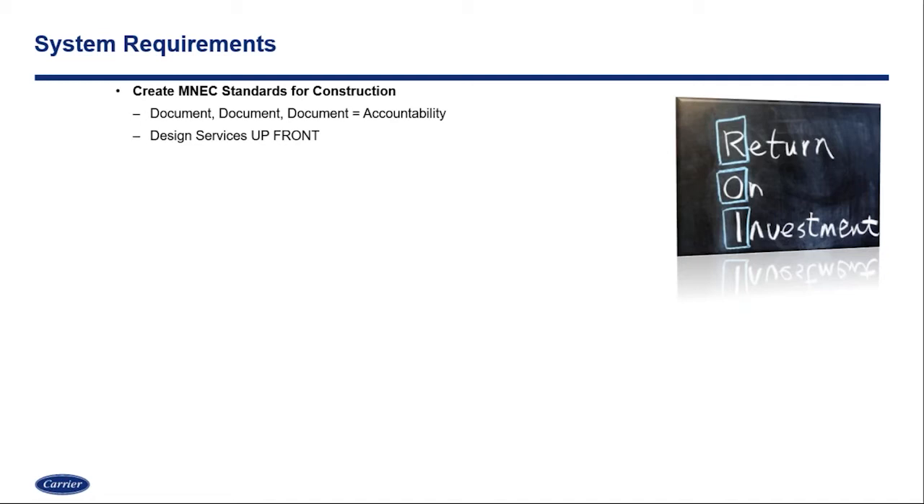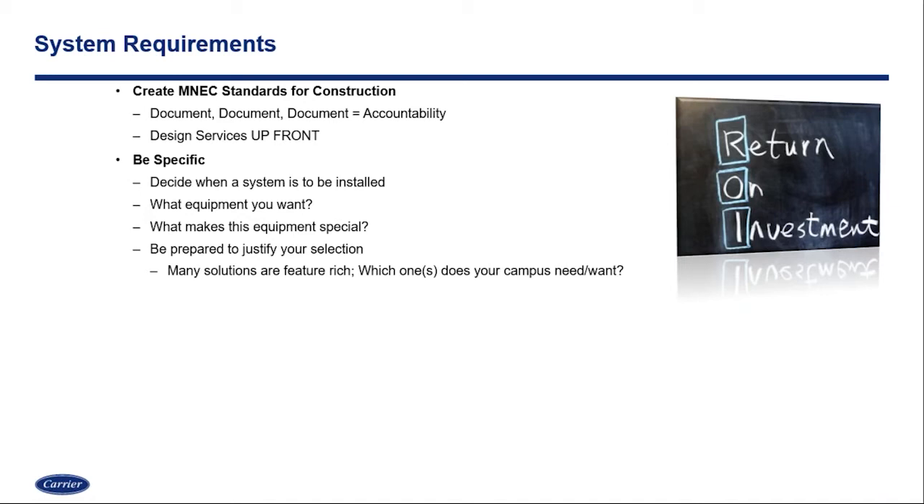Another thing is to be specific. Do your research — there are so many options out there in the industry. Choosing the right equipment for your campus is going to be key. What equipment do you want? What functionalities do you want? Be prepared to justify your selection. When you point out that a specific feature is what your campus needs and wants, those are the kind of justifications you'll need in order to be specific — and you can do that.